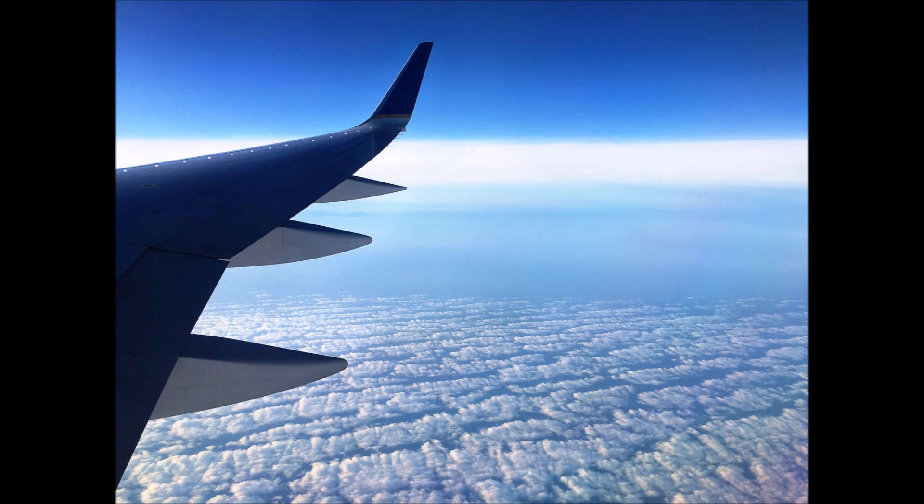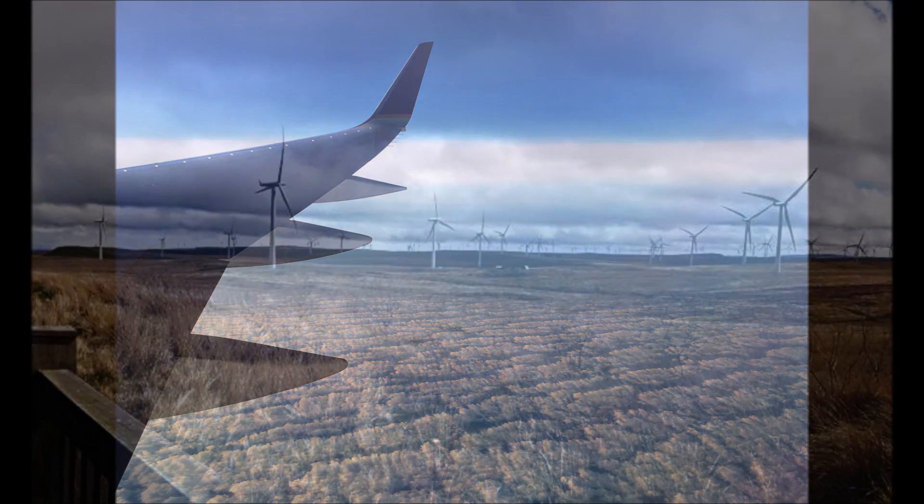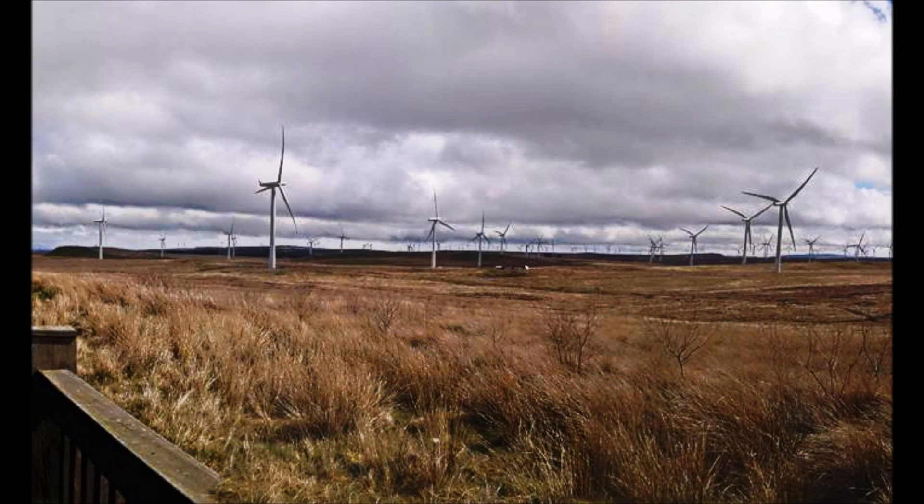I look forward to sending you another video next week. After that I will be in Scotland, and we will have our first video there about the wind farm. We will be living next to the largest wind farm in Europe, and I can't wait to share it with you all.